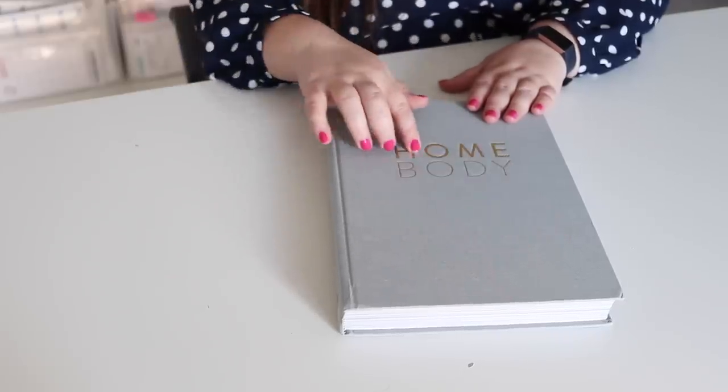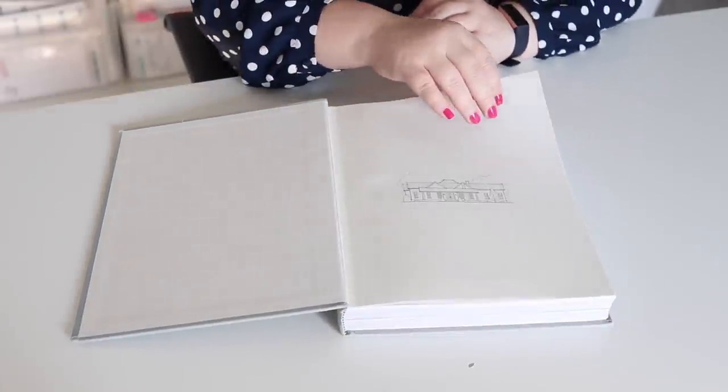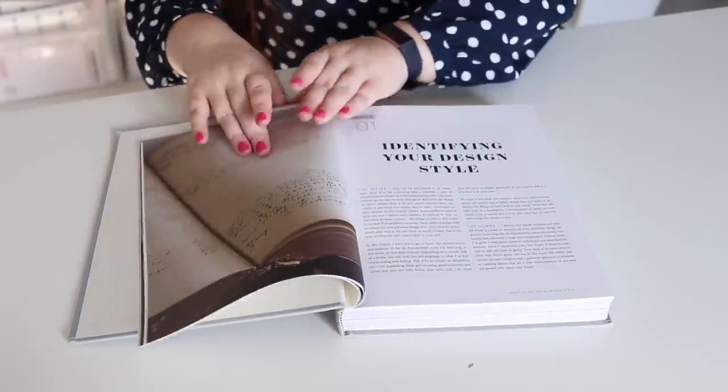Nothing is more appropriate for the homebody gift guide than a book with the literal title of Homebody. This is Joanna Gaines' book all about home decor and how to make your house feel like a home. First of all, I love how beautiful it is — it has this gray linen cover with gold embossed lettering, so it would look beautiful just sitting out on a coffee table or a shelf. It kind of doubles as nice neutral home decor.